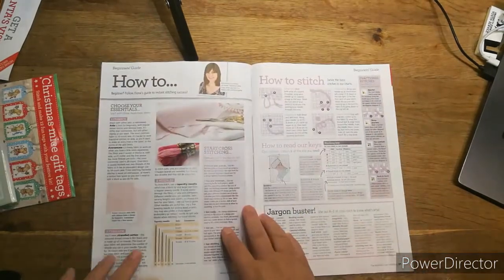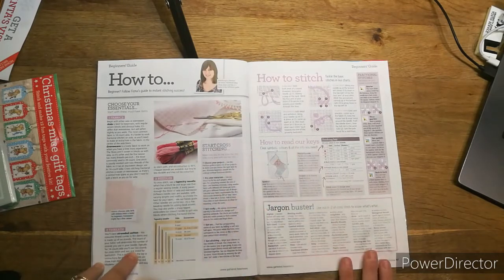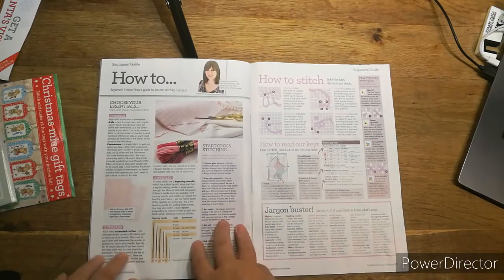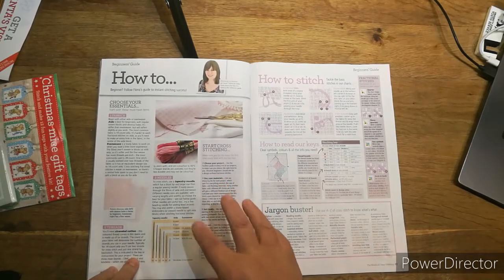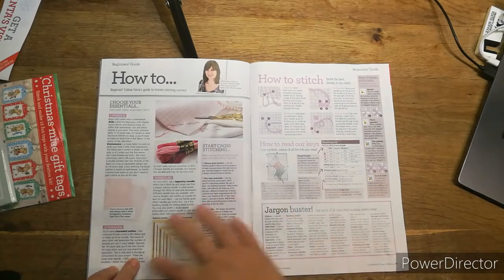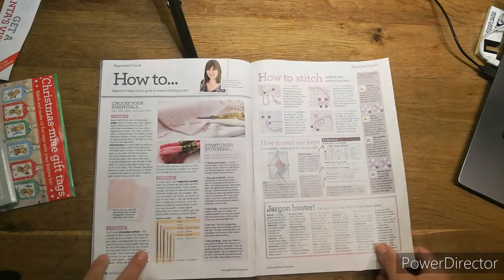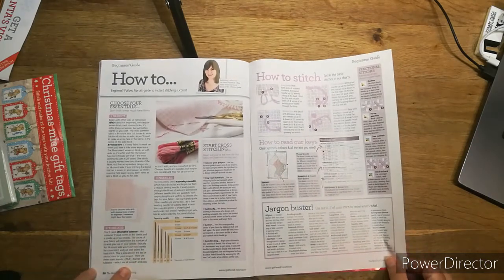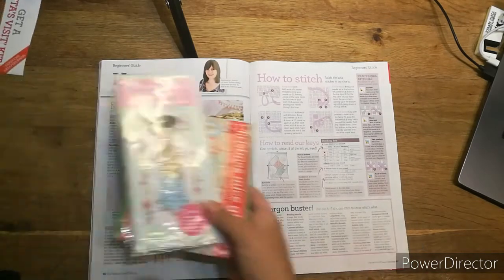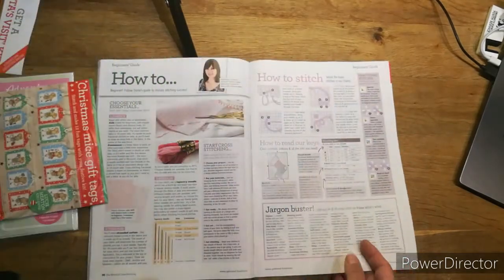And always on these magazines they have how to stitch if you've never stitched before. The World of Cross Stitch is the best for explaining everything — it gives you all the jargon, breaks down the needles, everything. They all have the basics, but this one really tells you everything you need to know. You can pick up this magazine, pick up the freebies, and get into cross stitching straight away.